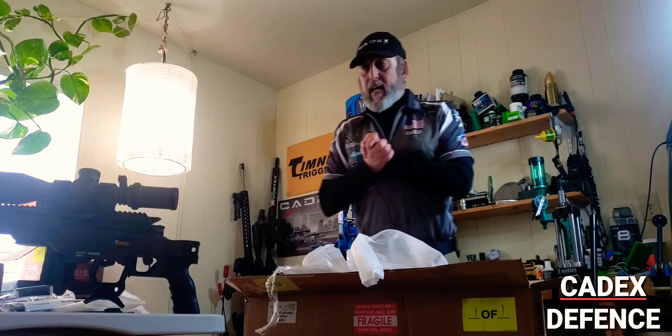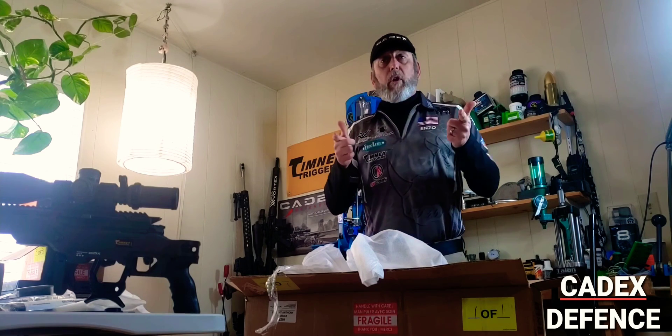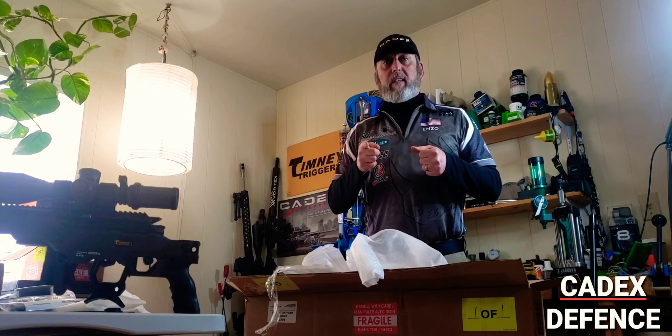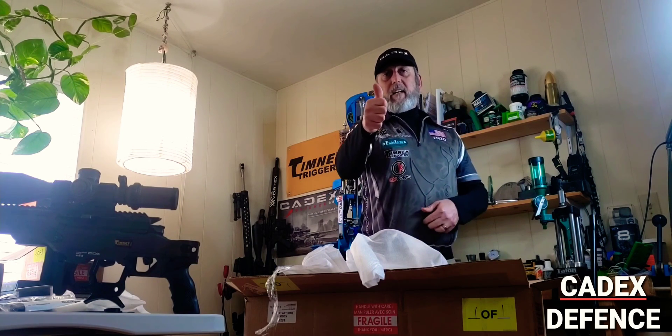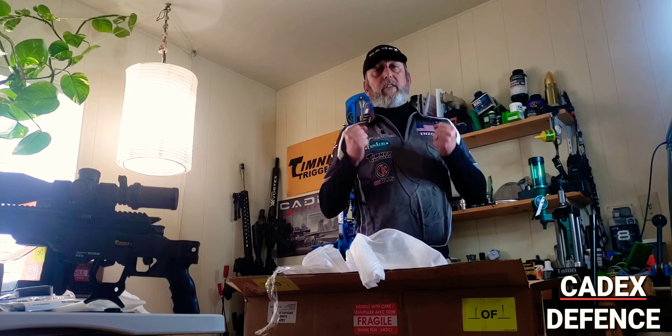Awesome. I cannot wait to put it on the CDX 33, do some load development, and have her out at the end of this month at the Morrison Mile. Stay tuned — thanks a lot, Cadex Defense and Patrice. Couldn't do it without you guys, you're the best!